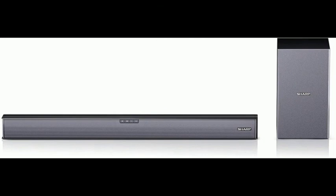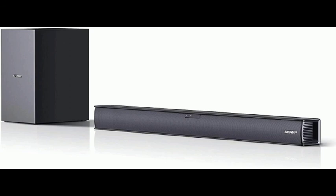Connectivity: Bluetooth, 3.5mm audio in, HDMI ARC/CEC, and optical port.